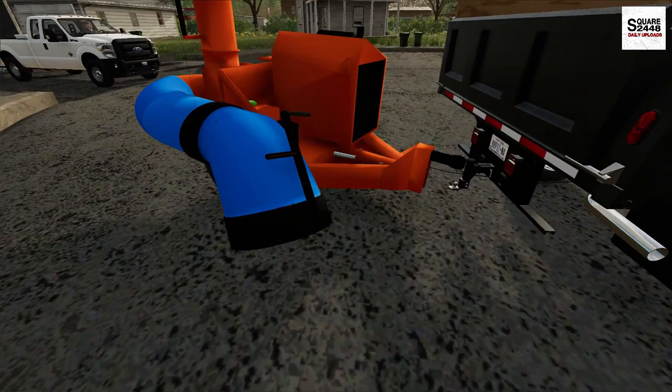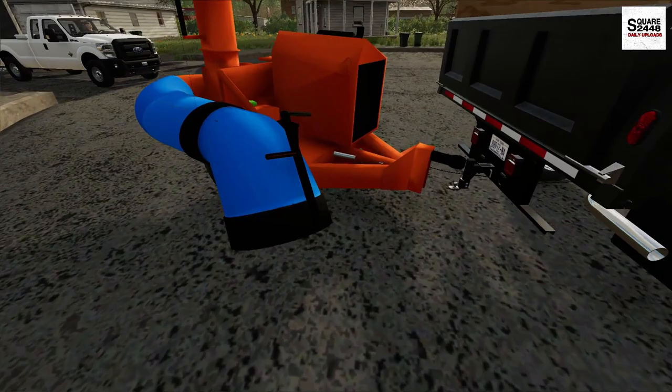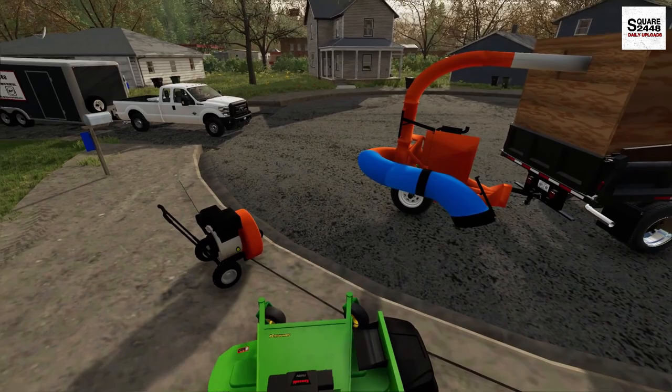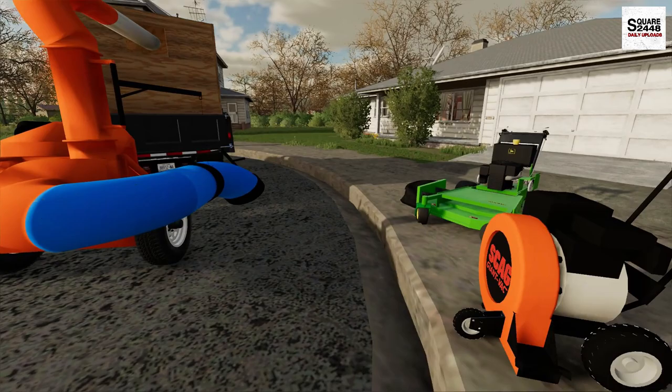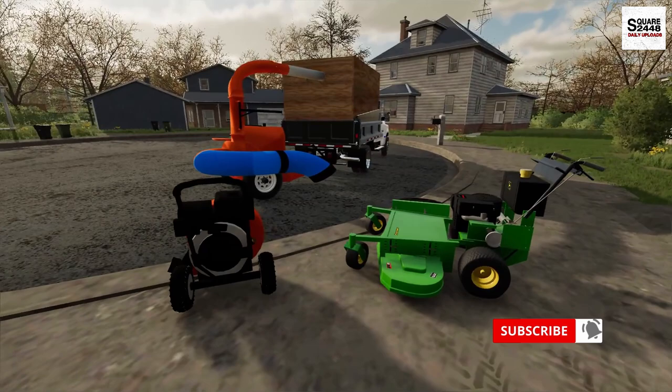Only took a few minutes. The last fall leaf cleanup of 2022 — super exciting. Having the right equipment and the right tools throughout the season and the last few weeks has really helped us out. Hope you guys are excited for what's to come with the business. Until next time, thanks for watching. Stay tuned and subscribe for more.